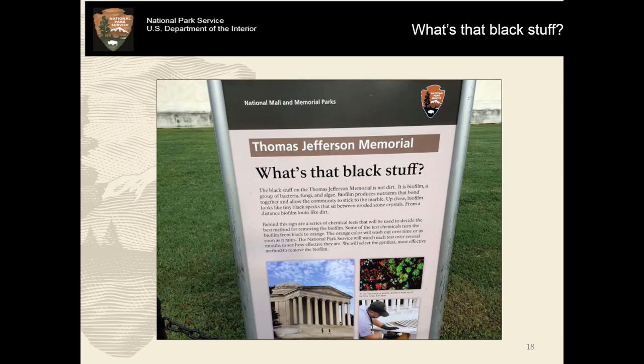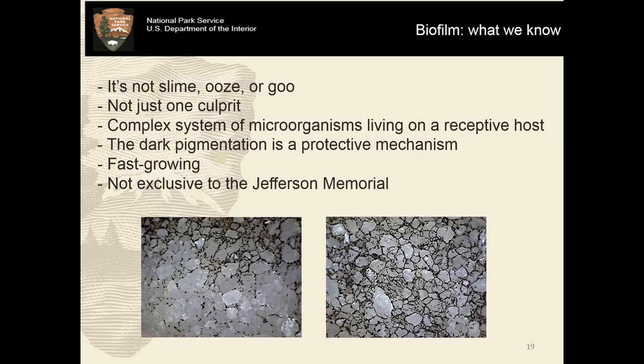As this breeze board asked: what's that black stuff? That's a very good question. So let's talk a little bit about what this black stuff is. This breeze board was on display behind the memorial for a period of time to help interpret what was going on for the visiting public. Despite what WTOP or the Post might tell you, it's not slime, it's not ooze, it's not goo. It's not just one culprit — it's a very complex system of microorganisms. The word 'multicultural' has actually been used, which I think is euphemistic but lovely. They are living and thriving on a receptive host — that being our stone surface. This is a dark-colored biofilm; that dark pigmentation is a protective mechanism. At the Jefferson Memorial it is fast growing, and it's not exclusive to the Jefferson Memorial either.